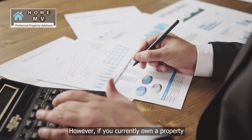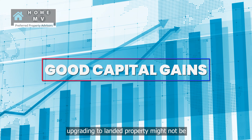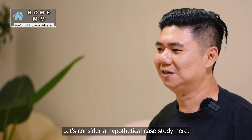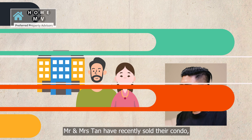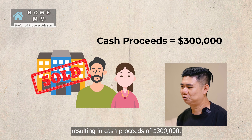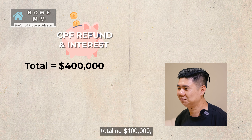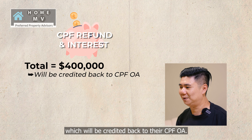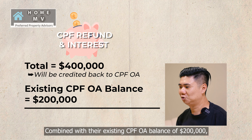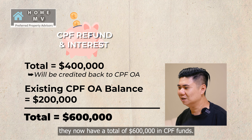However, if you currently own a property that has experienced good capital gains, upgrading to a landed property might not be as out of reach as it seems. Let's consider a hypothetical case study. Mr. and Mrs. Tan have recently sold their condo, resulting in cash proceeds of $300,000. After adding back their CPF refund and accrued interest totaling $400,000, which will be credited back to their CPF OA, combined with their existing CPF OA balance of $200,000, they now have a total of $600,000 in CPF funds.